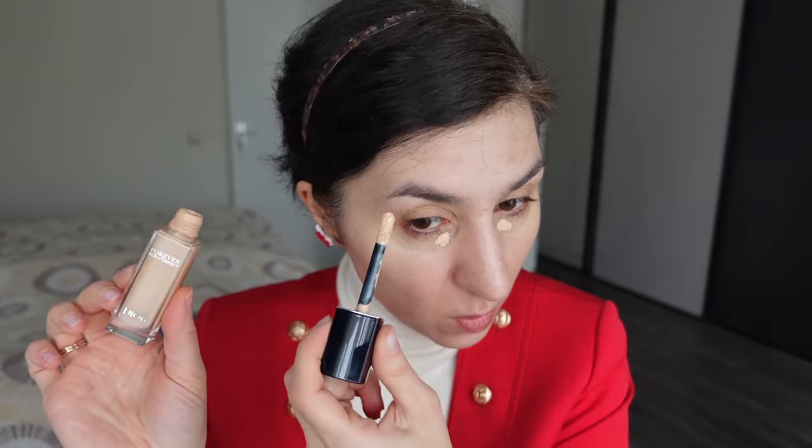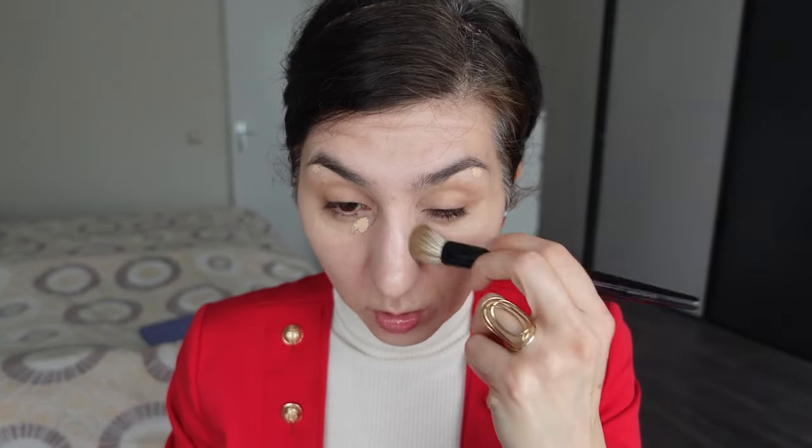I'm going to take the Dior Skin Correct Concealer in the shade 1N. Speaking of concealer, I decided to finally get the Chanel Sublimage because I've been using this Dior one pretty much exclusively for the past half a year. It's not going to last forever, and while I still really love it, I've heard it may have been reformulated. I figured while I still have the Dior Concealer, it's better to try something different and hopefully end up liking the Chanel Sublimage.